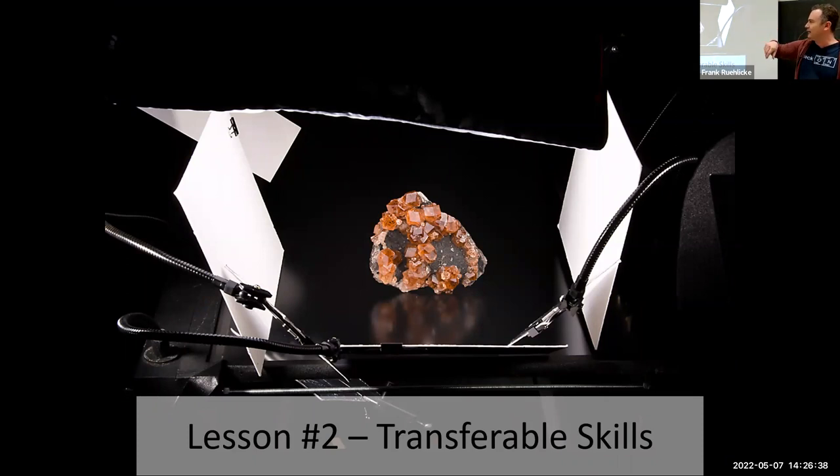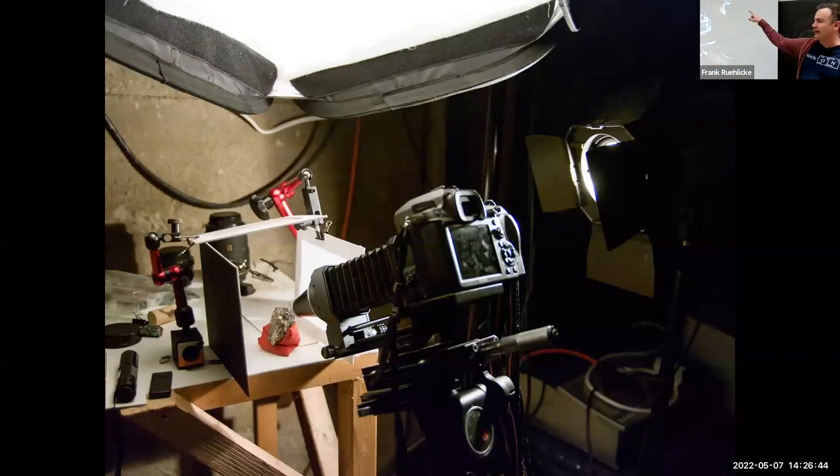The good news was I learned that there were some transferable skills, such as lighting. Here's an overview of the lighting setup for that diopside we saw previously, and you can see the similarity in the lighting setup for my micros. My entire setup has evolved considerably since this point, but the basics are the same, especially in terms of the principles of lighting.